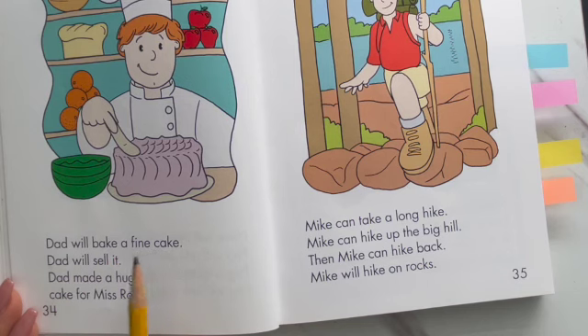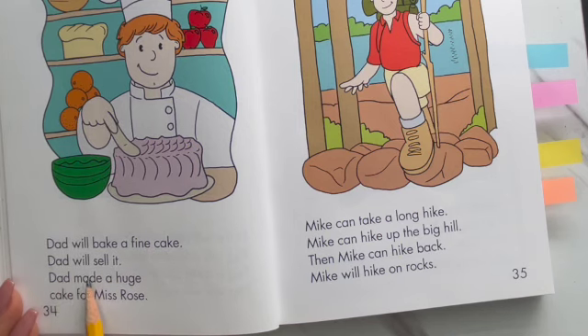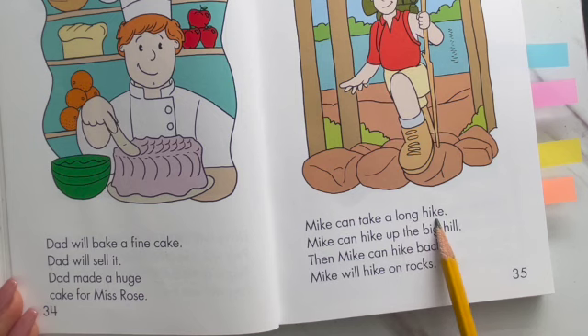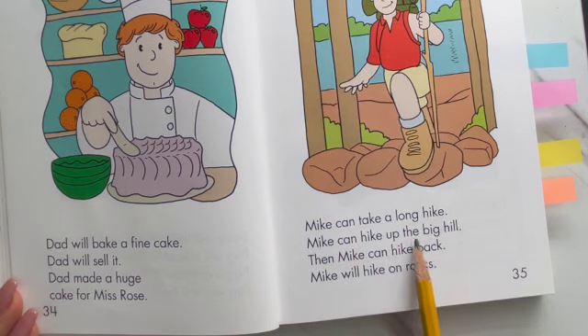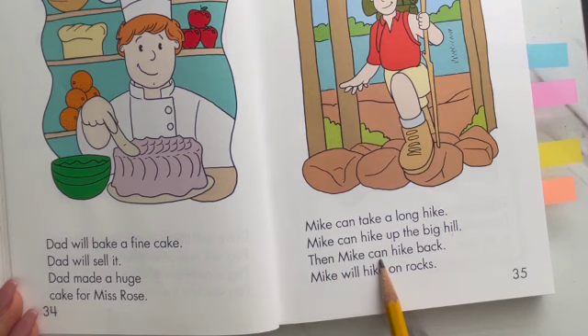Dad will bake a fine cake. Dad will sell it. Dad made a huge cake for Miss Rose. Mike can take a long hike. Mike can hike up the big hill. Then Mike can hike back. Mike will hike on rocks.